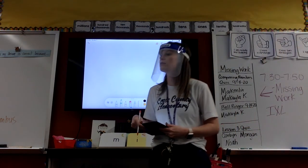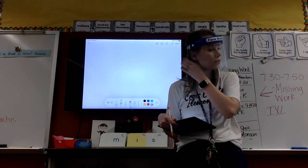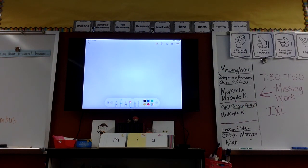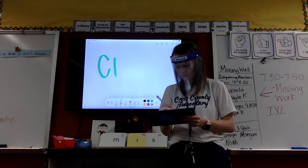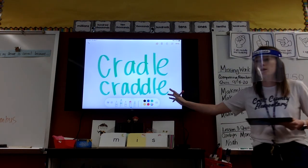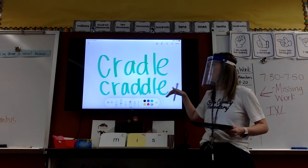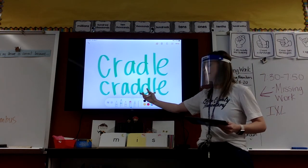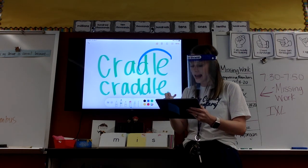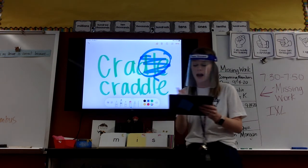Second syllable. Pound it. Try that again — second syllable. Pound it. Show me when you got it. Let's talk about it. I saw both of these on multiple marker boards, both ways. Raising a hand — which way says cradle? JC? The one with two Ds. When I circle that D-L-E, I pretend like it doesn't exist, and I'm left with an open syllable, because there's no consonant after this vowel. So my A says its name.